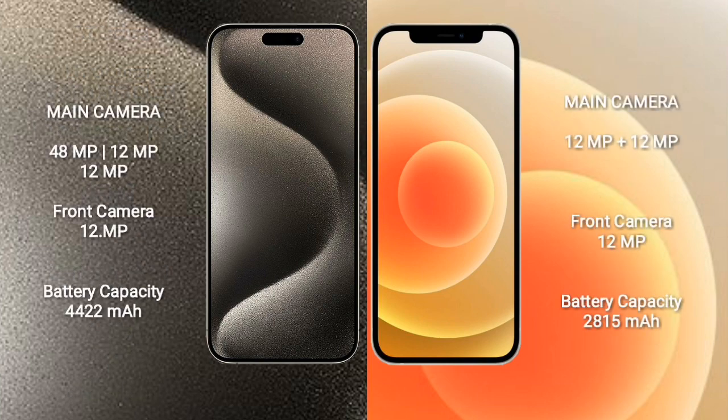iPhone 15 Pro Max features a triple camera setup: 48MP + 12MP + 12MP, and a front camera of 12MP. iPhone 12 features a dual camera setup: 12MP + 12MP, and a front camera of 12MP.